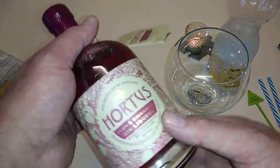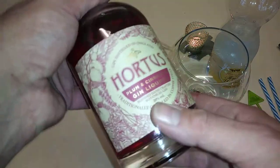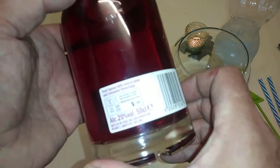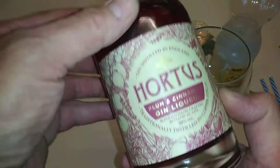Hi guys, today I'm reviewing Hortus. This is plum and cinnamon gin liqueur. This description is brought to you by Lidl. This is 20%. This is a fruit liqueur — it's not a gin as such, it's a fruit liqueur with natural plum and cinnamon flavorings.